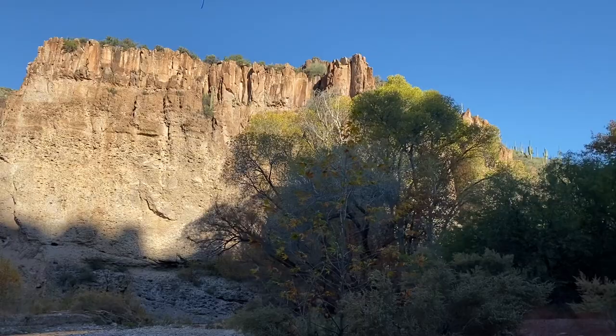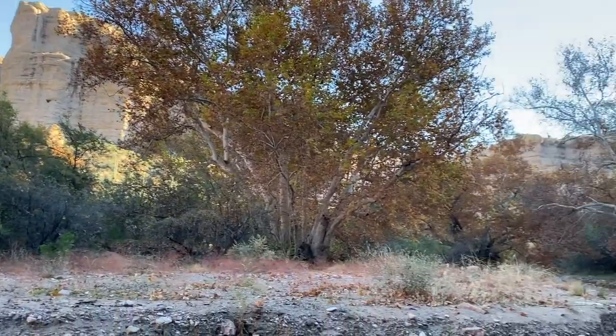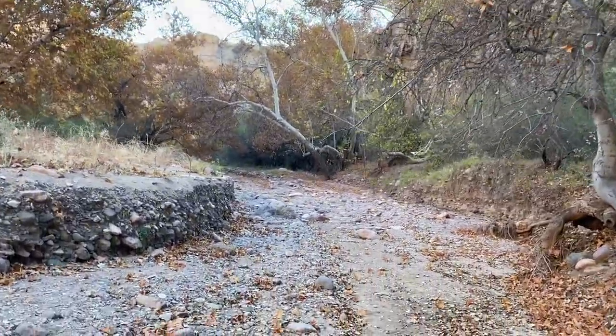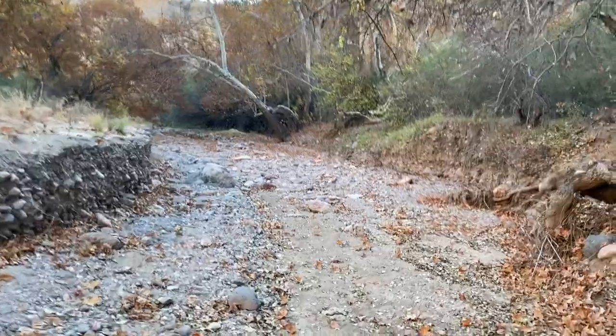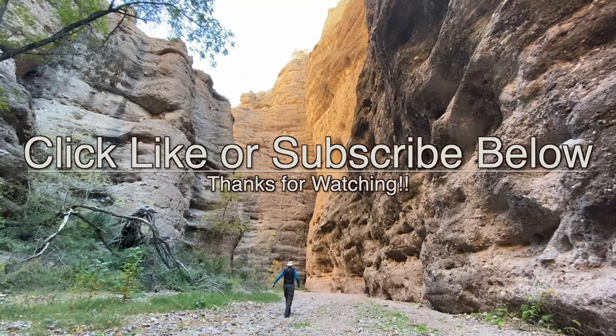Once you make a right turn into the canyon, the stunning huge sycamore trees jump right out at you. Just keep walking on the gravel — it's impossible to get lost in this canyon. I hope you will visit Hell Hole Canyon, and that this video convinces you that a trip there is worth the effort. If you found this video useful, please click like or subscribe down below by the show notes. Thanks for watching.